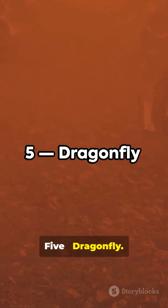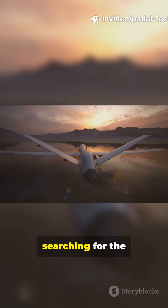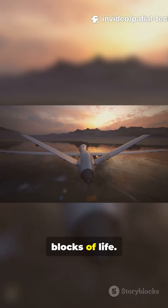5. Dragonfly. This revolutionary rotorcraft lander will fly to multiple locations on Saturn's largest moon, Titan, searching for the chemical building blocks of life.